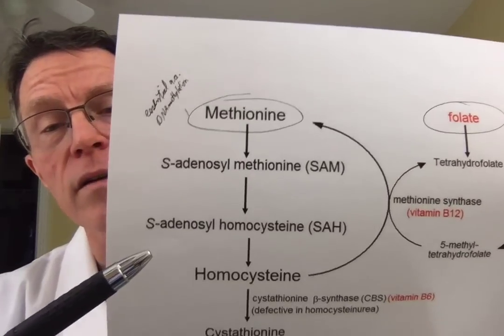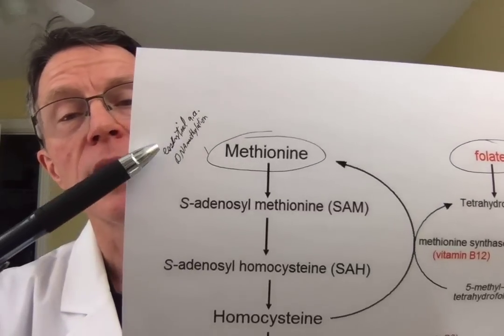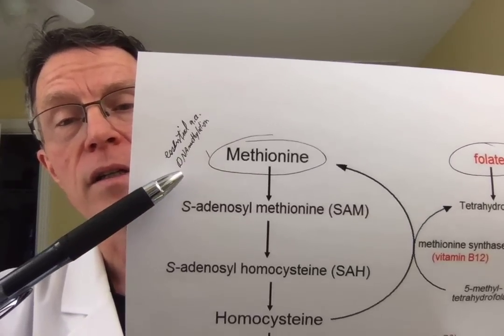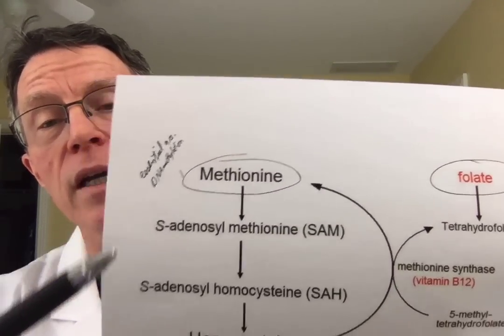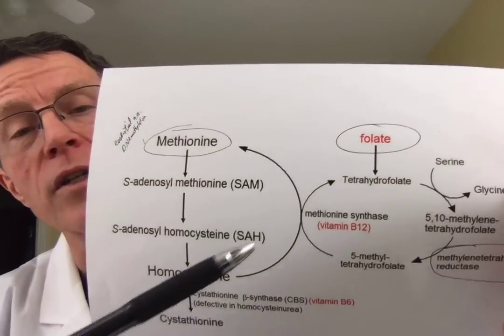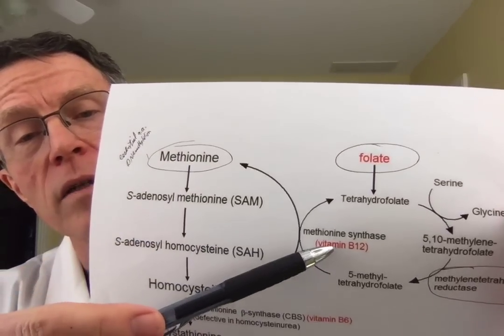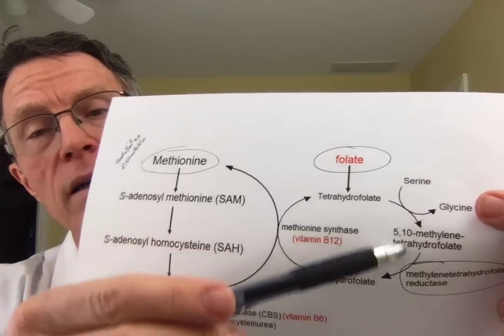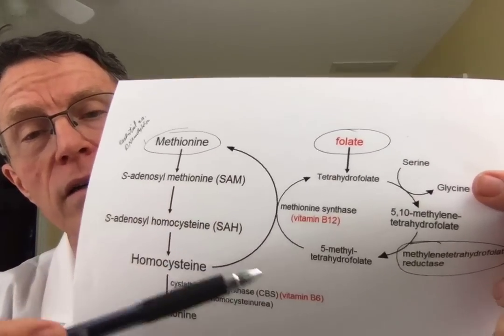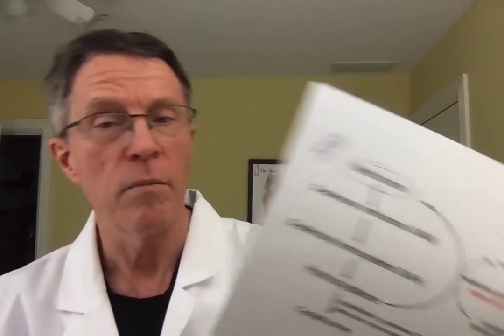Methionine is an essential amino acid. It's used for protein development and it's also the donor of the methyl group for DNA methylation. Folate is part of the MTHFR cycle, and all of this has to do with methylation — there's a whole lot of debate and focus behind methylation.